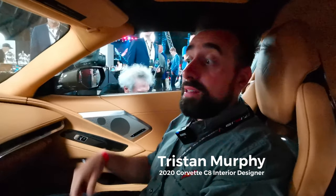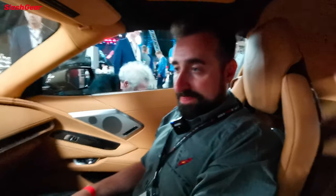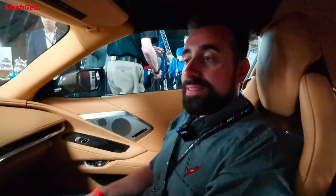My name is Tristan Murphy. I am the lead interior designer for the 2020 mid-engine Corvette. Congratulations, by the way — it's gorgeous. Thank you. What's the inspiration?